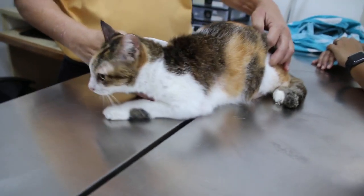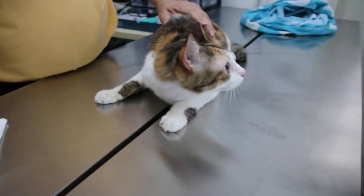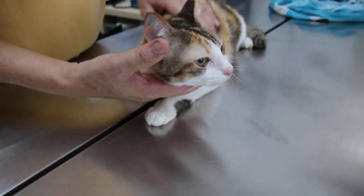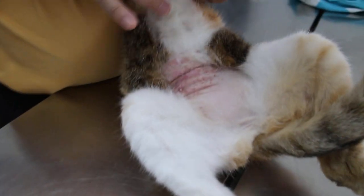Today is 13 February 2018. This is a domestic short hair, female spay, 16 years old cat. She came in with the complaint of rashes here.